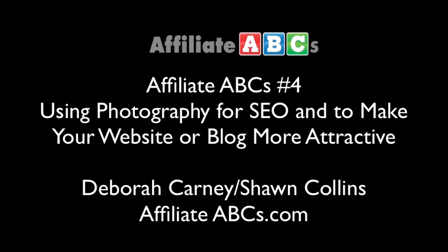Welcome to the next edition of Affiliate ABCs. I'm Debra Carney and I have a guest today, Sean Collins. Most of you know that Sean and Missy Ward produce the Affiliate Summit conferences a couple of times a year, and they also have a magazine called Feedfront. Sean recently invited me to do a short piece on how to take photos to use on your website, and I thought it would be a great topic for a podcast. Welcome to Affiliate ABCs. Thanks a lot for having me — it's great to be here. I'm doing a reverse interview format today, so I'm going to let you do the interviewing.